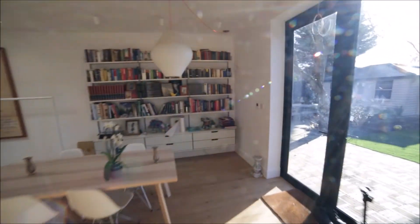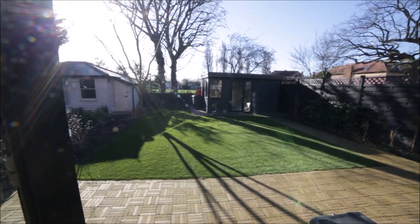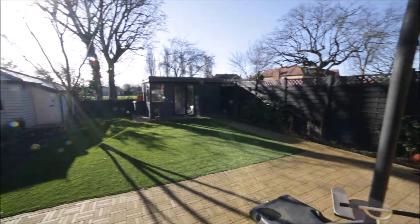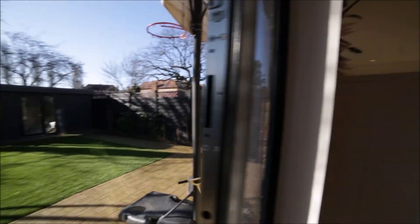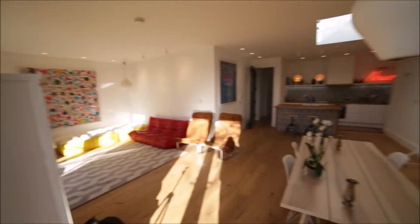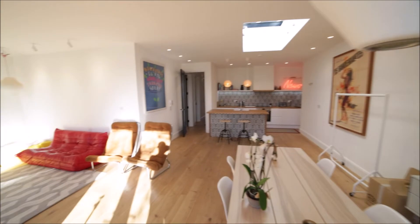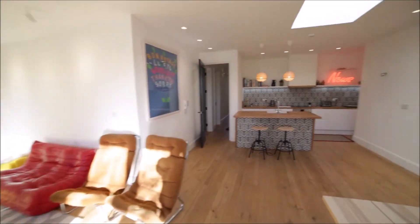From the living room you have access to the very nice and spacious garden. And that's the view again of the living room and the kitchen.